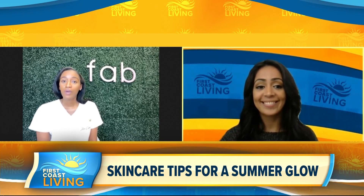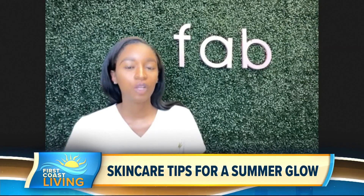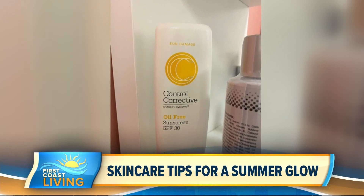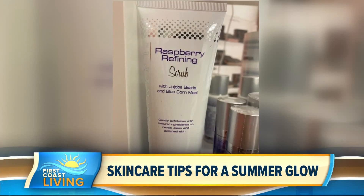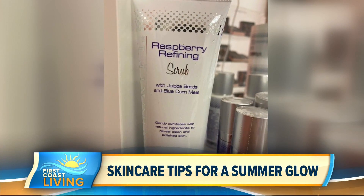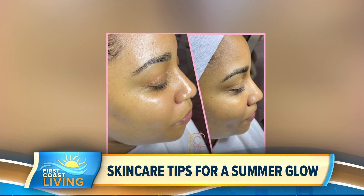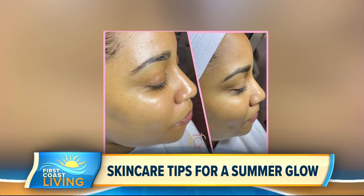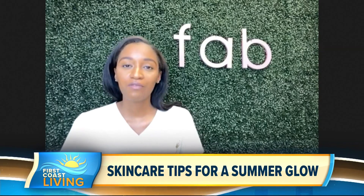Yes. So look for a product that says water resistant. It'll also say broad spectrum SPF 30 or higher. This is just going to protect our skin from environmental toxins, from the sun's rays, and just help our skin to look younger. Also, if you plan on being outdoors, at least apply it 30 minutes prior. And if you're outdoors for longer periods of time, just reapply it every few hours.